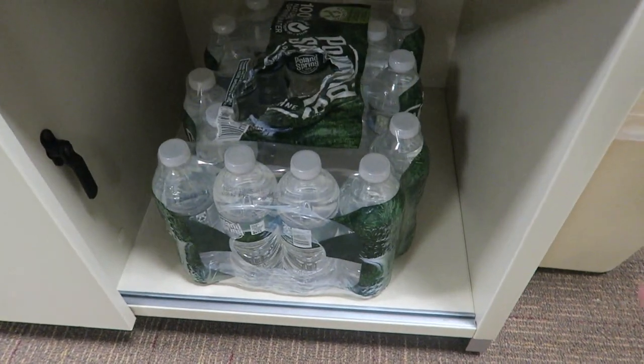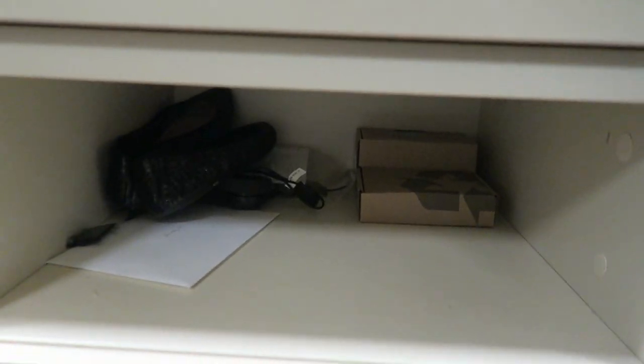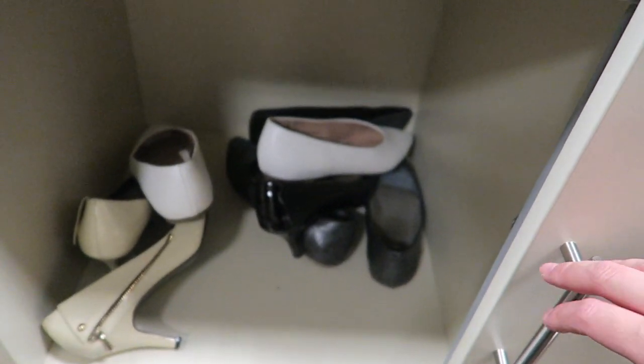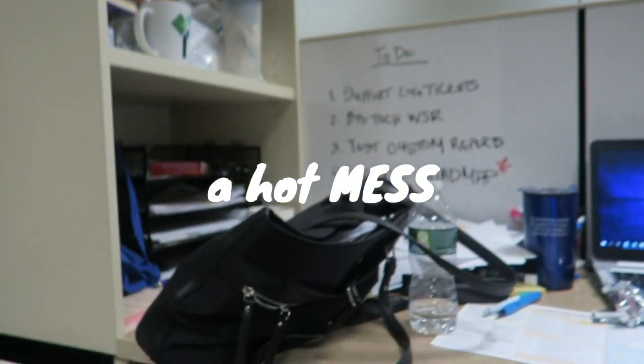Over at this area I just keep a case of water bottles because I get thirsty all the time. I have a pair of shoes here and headphones also. I keep all my random work shoes — like flats and heels — down here because I don't like wearing them into work.